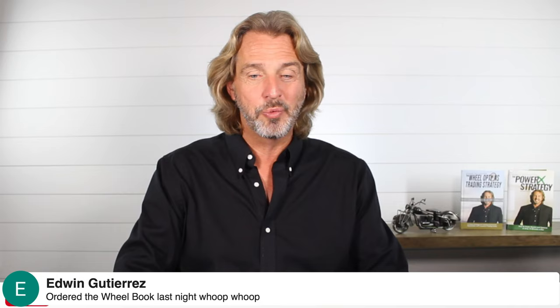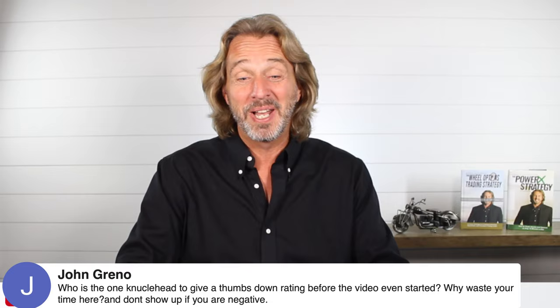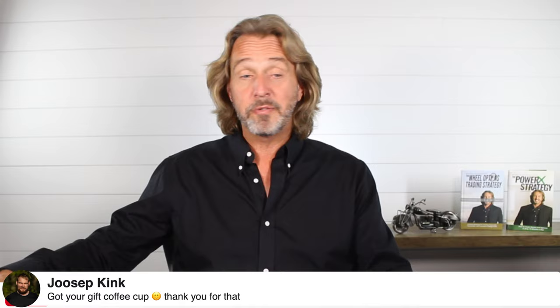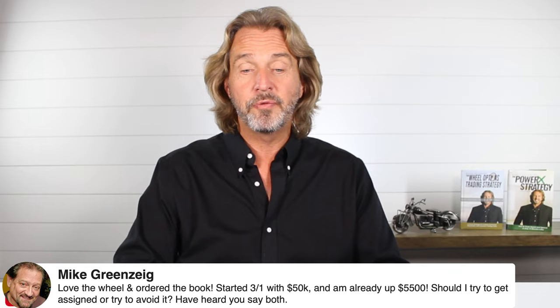Edwin ordered the wheelbook last night — fantastic, we're shipping them out daily. Mike started with $50,000 and is already up $5,500 using the wheel. He asks: should he try to get assigned or try to avoid it? Let me show you some real results. I'm going to look at transactions over the last 120 days.